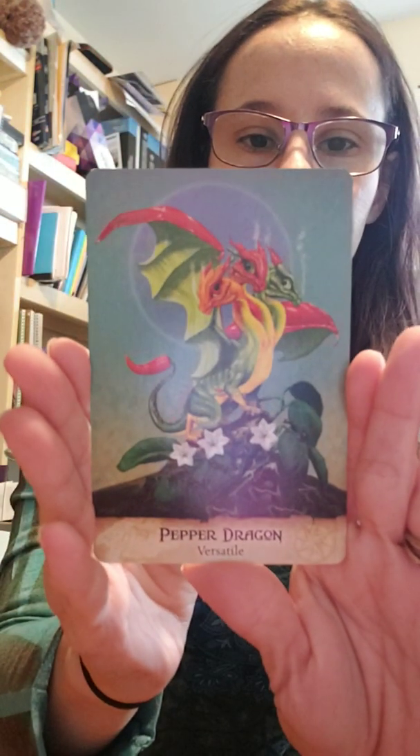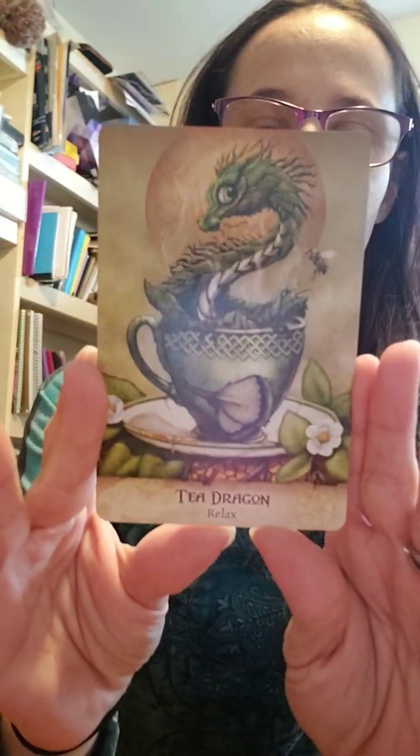First up we have the Pepper Dragon — cute little dragon. And then the second one is going to be the Tea Dragon.